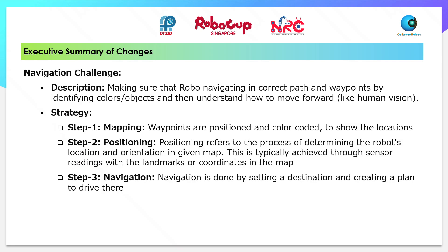Now, let's see more about the Navigation Challenge. The Navigation Challenge is to make sure that the robot navigates in the correct path and waypoints by identifying colours or objects.